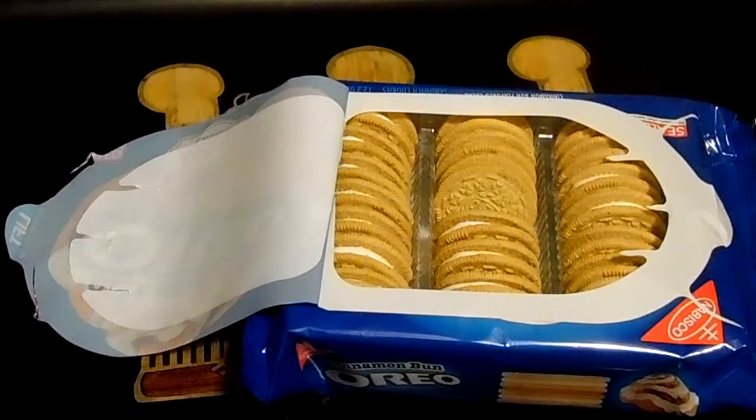Let me taste the cream by itself. There's a little bit of cream cheesy, cinnamon roll-esque kind of thing. Let's have it all together and see what we've got.